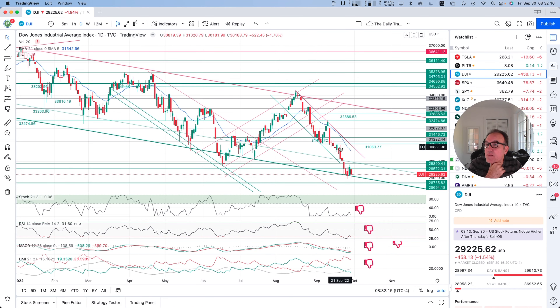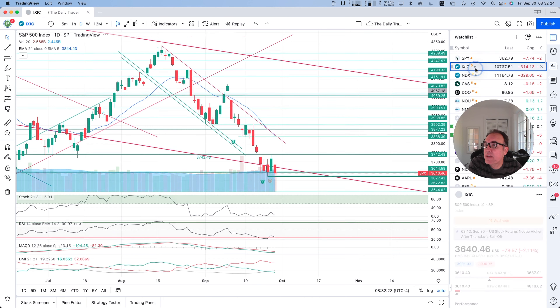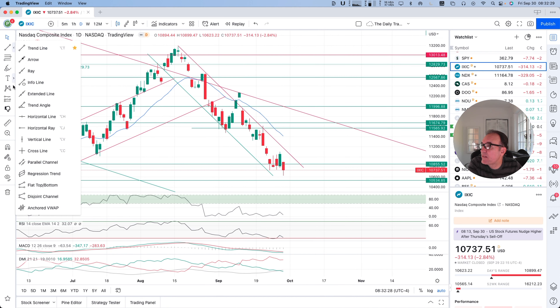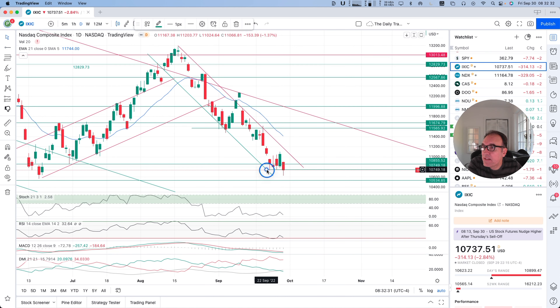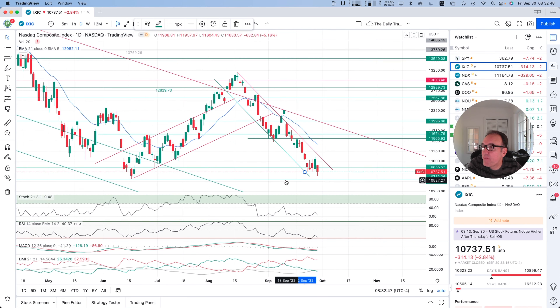S&P 500, the same thing here — a longer wick at the bottom. And let's look at NASDAQ, pretty much the same thing. They are all aligned. This candle on NASDAQ composite is a little bit weaker because we have a wick outside of it, so there's weakness here. Maybe the next support right here at 10,534 is going to be the next stop for NASDAQ.